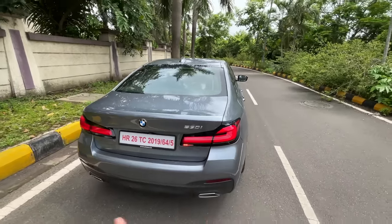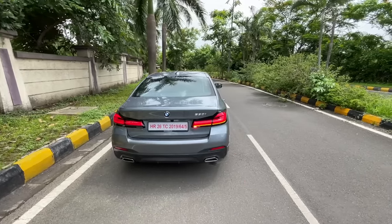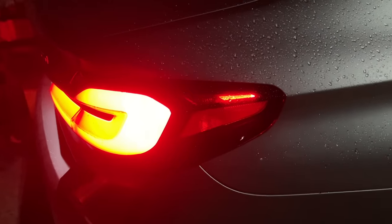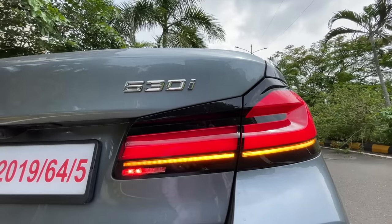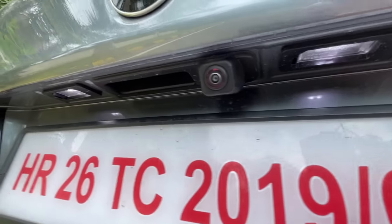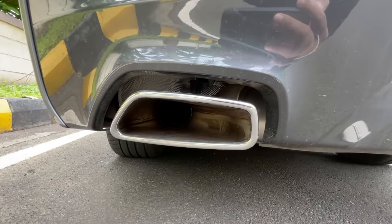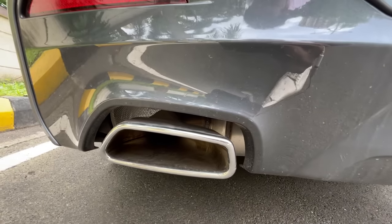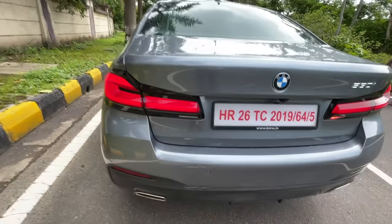The car looks like a bigger 3 Series from the front and rear. You get L-shaped tail lights — the rear fog and reprofiled new lights. The indicator should have the dynamic function. The 530i name is on the boot, rear parking sensors, a reverse camera, and functional trapezoidal exhaust tips. The car looks fantastic from every angle.